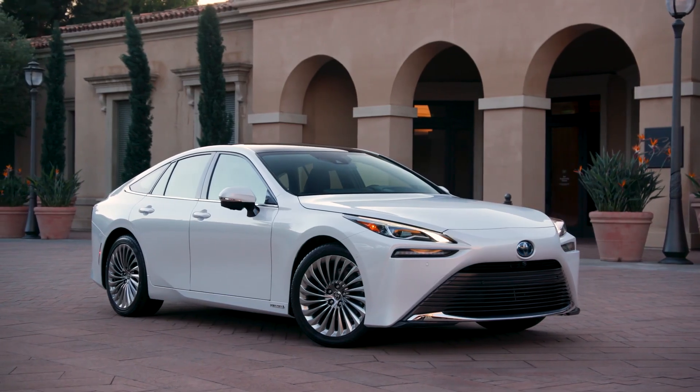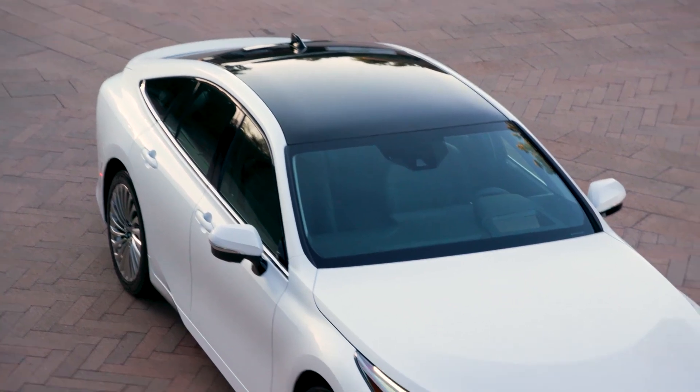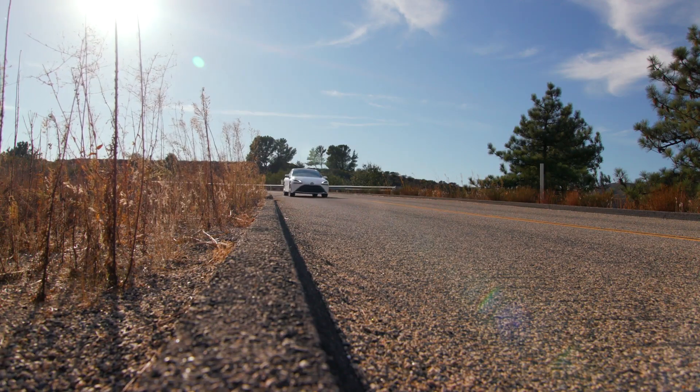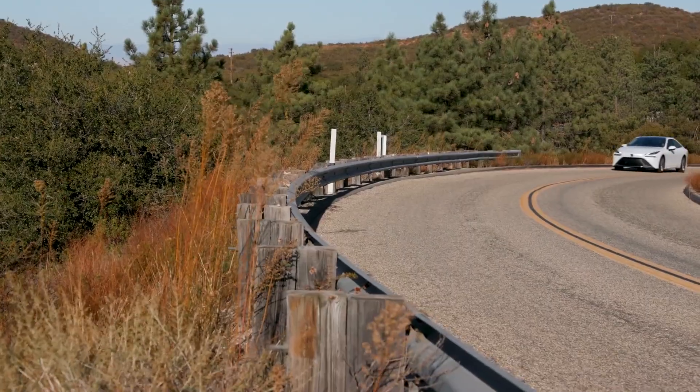Toyota and Fuel Cell Energy started working together several years ago, and that really comes out of the understanding that both parts of the equation are needed to solve the puzzle. Toyota brings vehicles that produce no emissions to the equation, and Fuel Cell Energy through their tri-generation technology brings 100% renewable fuel.